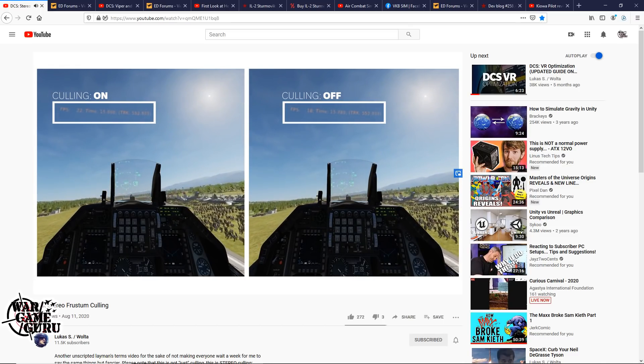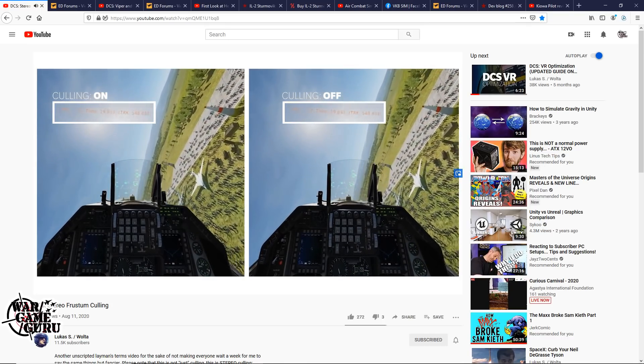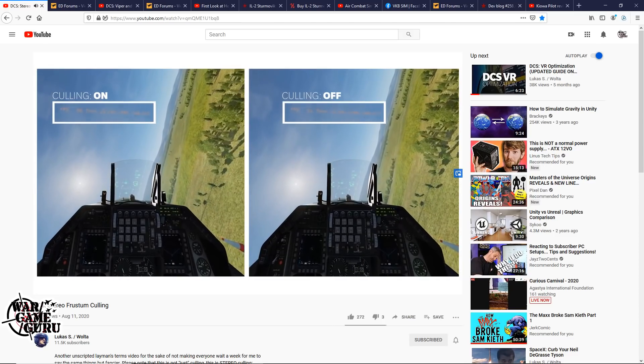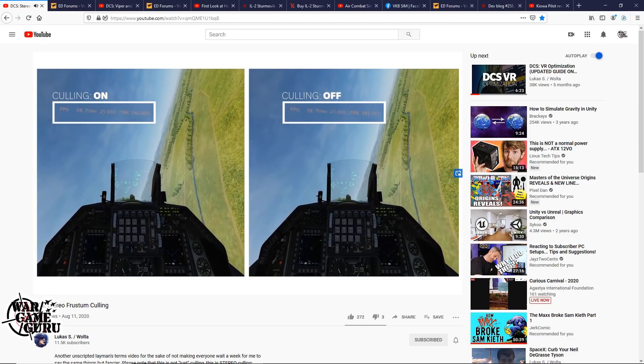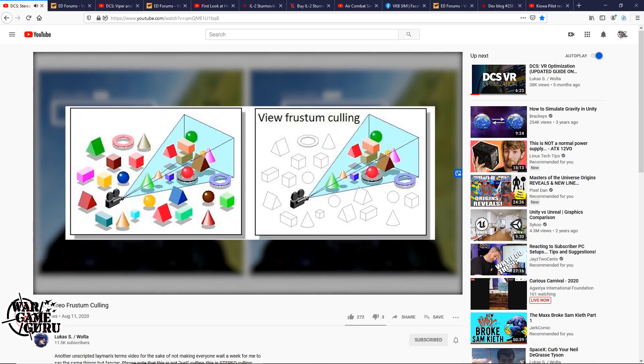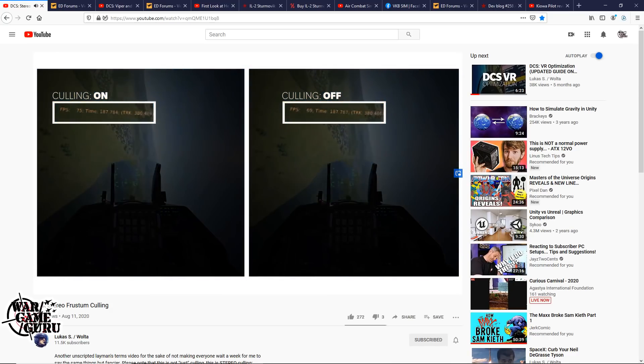So what is this and how does it work? Why is it that once you get away from the runway performance suddenly aligns between the two? That's because culling is a way to reduce the amount of polys that are rendered — only rendering what's in the scene, what the user can see, and leaving everything else out. DCS doesn't currently do this, but this is what's seemingly in development right now.